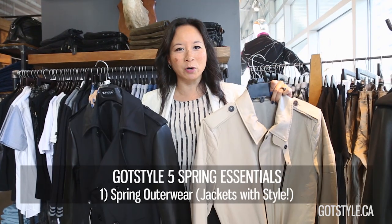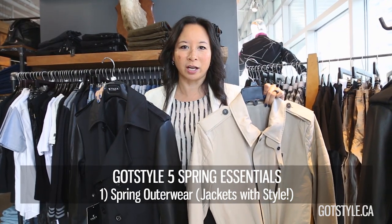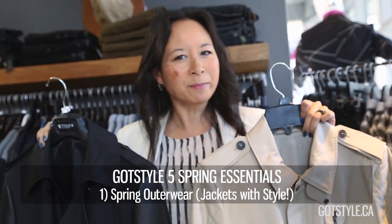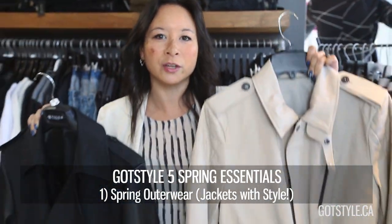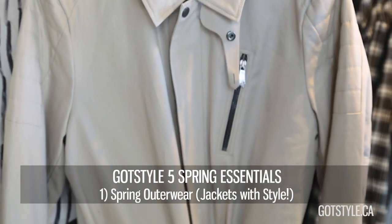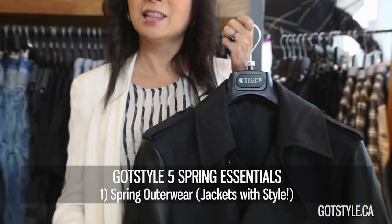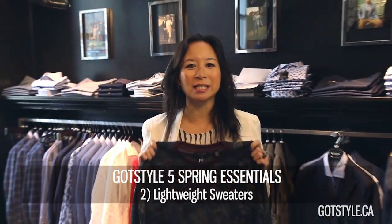Number one is spring outerwear. It's still a little chilly outside and you can't go out without a jacket — or you can, but you just look kind of silly. A great outerwear piece shows that you've arrived. I like my outerwear to have a little bit of attitude. My favorite two pieces right now are the Curtain Conveying — an unbelievable moto-style trench coat — and my second favorite of the season is a Tiger of Sweden leather-mix trench coat. Leather is always better with everything.